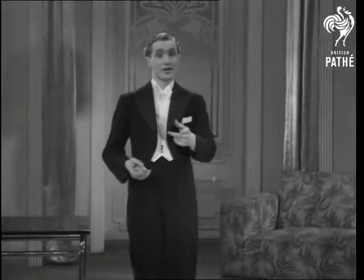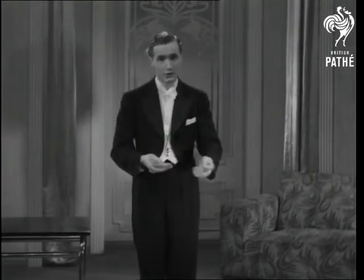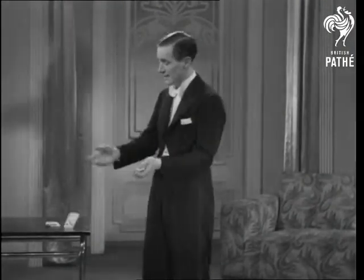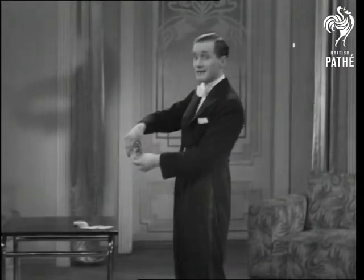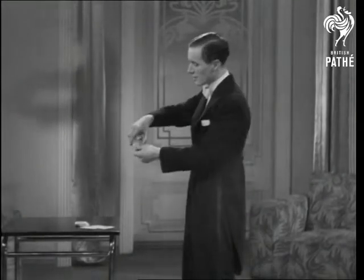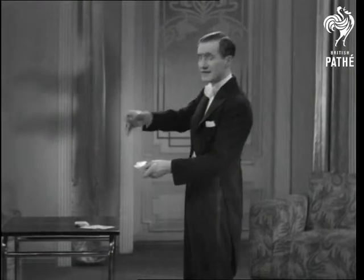Ladies and gentlemen, this morning I saw a very good trick with cards, in which the conjurer takes one, two, three, four, five, six cards in his hand, and he throws one, two, three cards away, just snaps his fingers like this, and he counts one, two, three, four, five, six cards still in his hand.